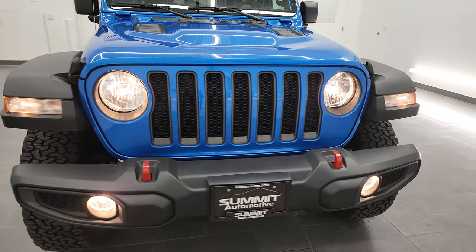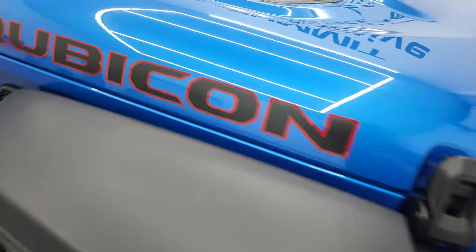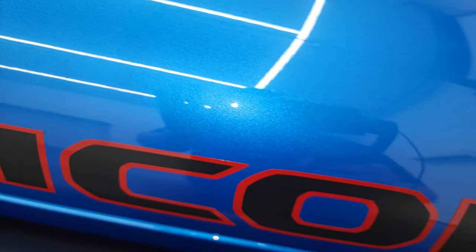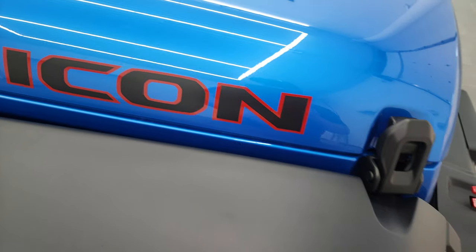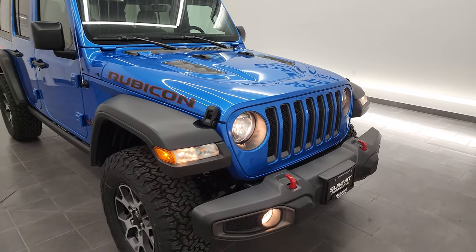Now you've got all your lights lit up there. The Hydro Blue has just a little bit of metal flake to it — it's kind of like a pearl coat, a really good-looking color. Also, these are just stickers, so if you didn't like those you can always take them off. Anyway, thanks for checking out the video.